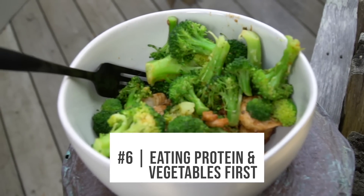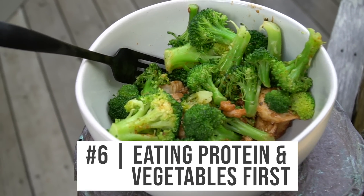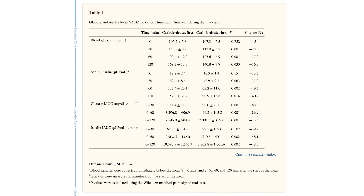Number six is eating your protein and/or veggies first. One of my favorite studies, published in Diabetes Care — I call it the ciabatta study — gave people ciabatta bread and orange juice alongside chicken and oil. One group ate the carbs first; the other ate the chicken first, then the ciabatta and orange juice. The group that had protein first had 28% lower glucose at 30 minutes, 36% lower at 60 minutes, and 16% lower at 120 minutes. Nothing changed about the amount — they just ate the protein and veggies first.